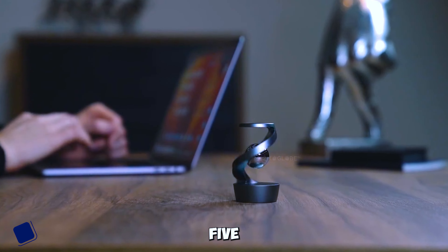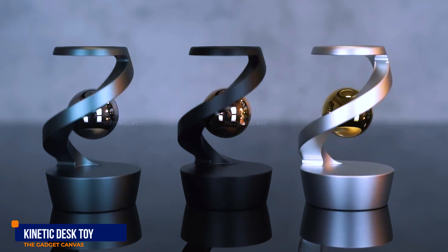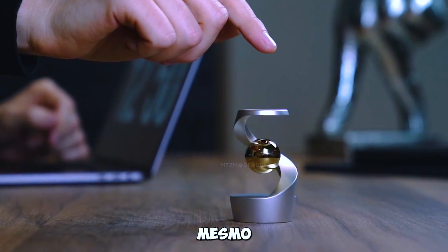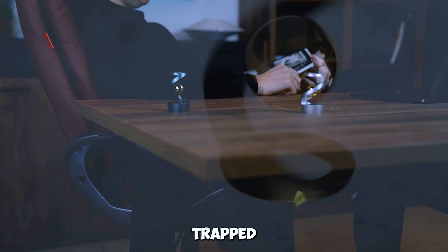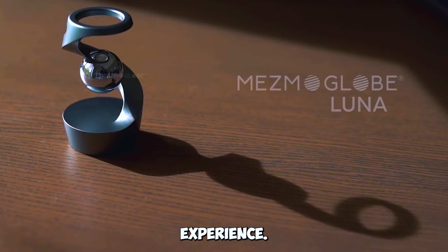Gadget number five: Mesmo Globe Luna Kinetic Desk Toy. Witness a gravity-defying optical illusion with the Mesmo Globe Luna. This kinetic desk toy features a levitating globe trapped inside a flowing helix, creating a mesmerizing visual experience.